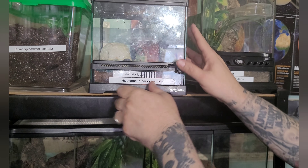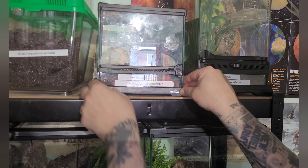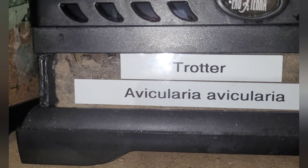Next up we have Trotter, our Avicularia avicularia. As you know it's going to be hidden right in the back here. It's not long molted out - you can see the darkness in there, you can just about make her out down there at the moment.